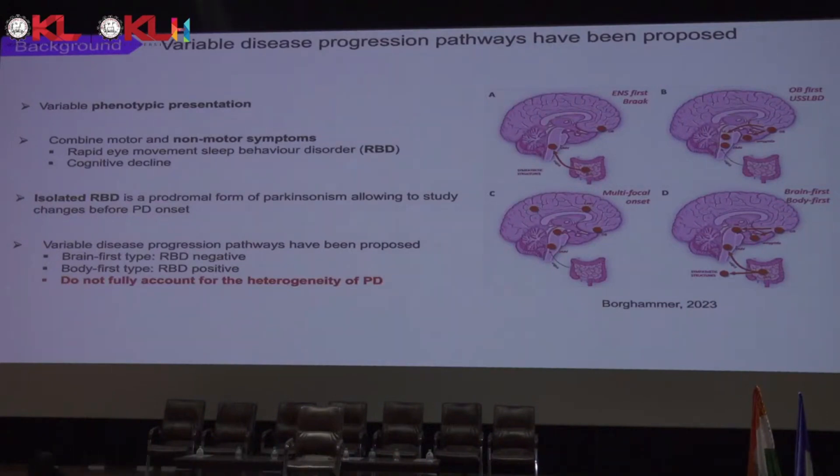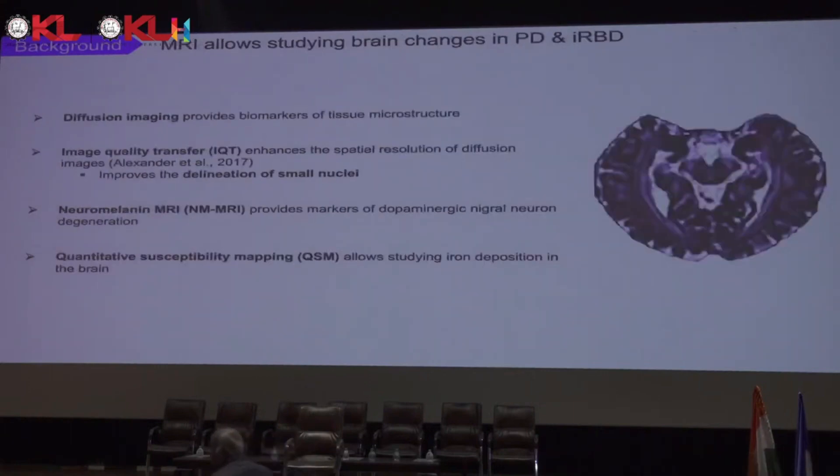These types of progression do not fully account for the heterogeneity of Parkinson's disease. This is why better understanding the disease heterogeneity and mechanisms of progression of lesions in the brain is crucial. To do so, we use MRI to study changes in Parkinson's and IRBD brains.